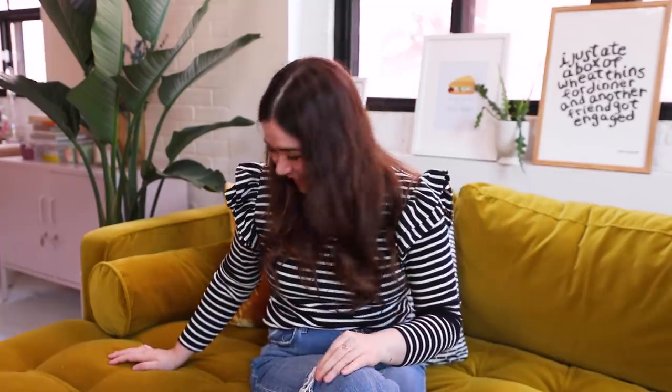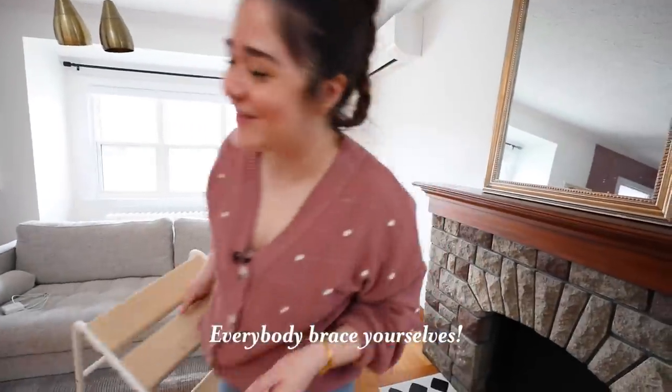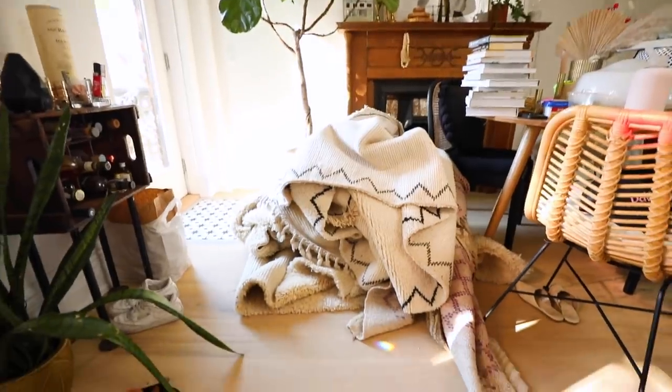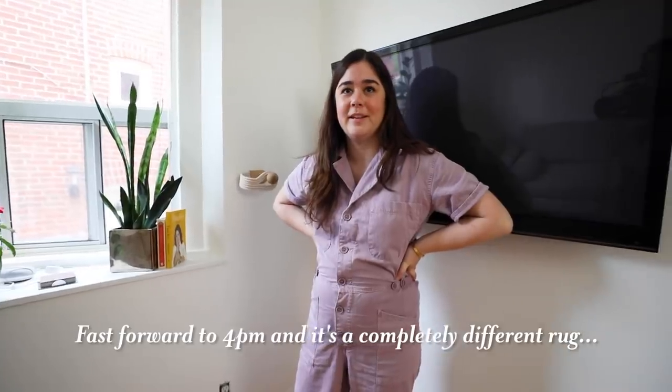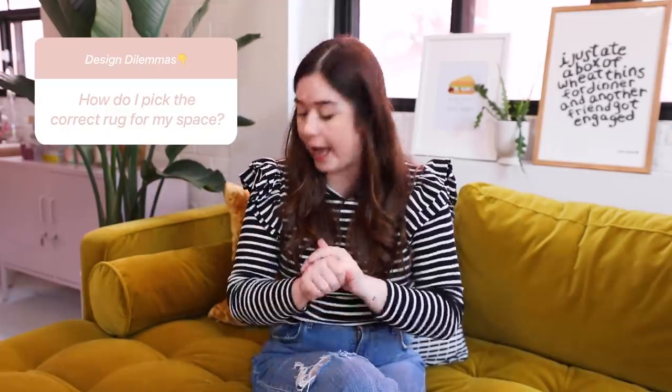Next we're talking about rugs. Rugs stress me out — they need to be the right size, the right color, and when a rug isn't straight it just makes me feel funny inside. So: rug time, everybody brace yourselves.